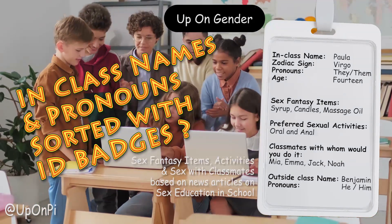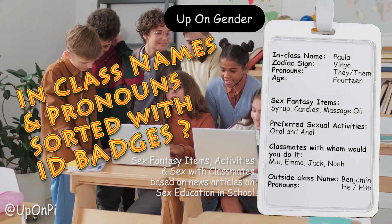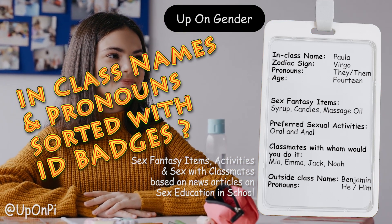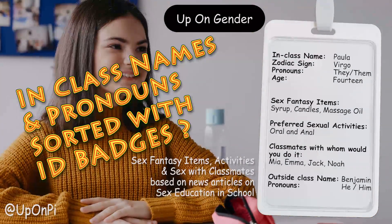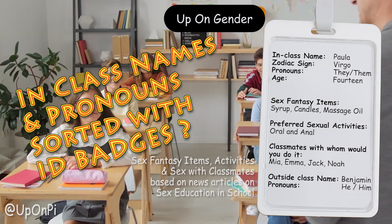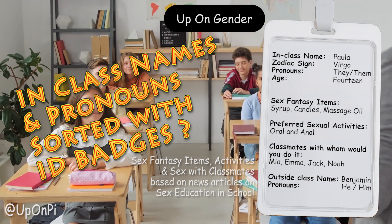Such an ID badge could also help outside of the classroom environment, especially in the case of a teacher meeting a student and their parents or guardian out on the street or at a shop. If for example they prefer to be called Paula in class and Benjamin outside of class, as in the example on screen, it could easily lead to a teacher mixing up the in-class and out-of-class names. This could then lead to arguments between the child and parents or guardian.